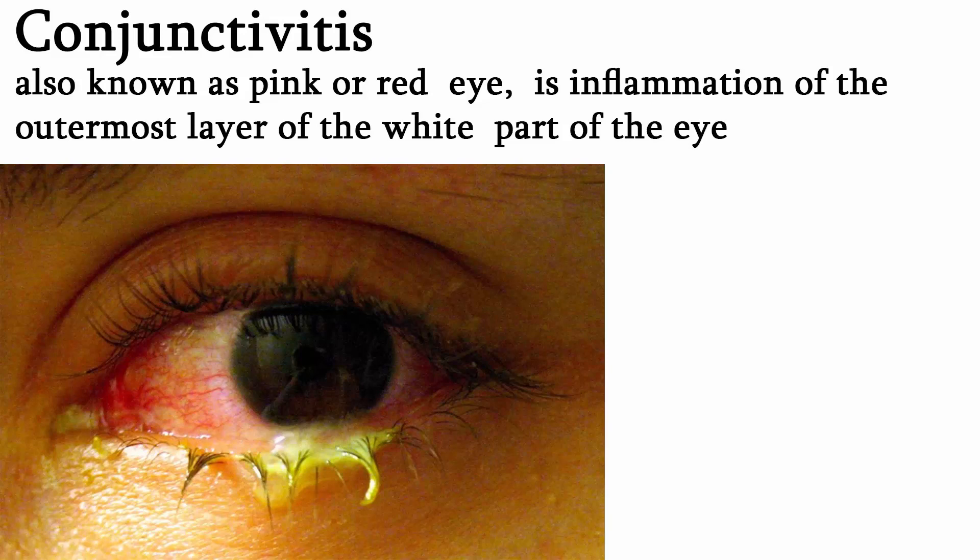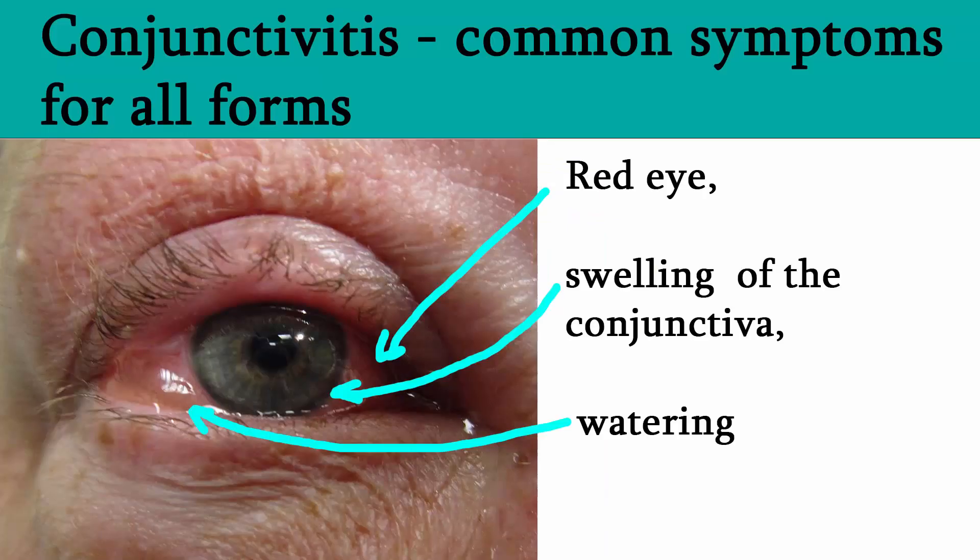Conjunctivitis, also known as pink or red eye, is inflammation of the outermost layer of the white part of the eye. It makes the eye appear pink or reddish. Pain, burning, scratchiness or itchiness may occur. The affected eye may have increased tears or be stuck shut in the morning.